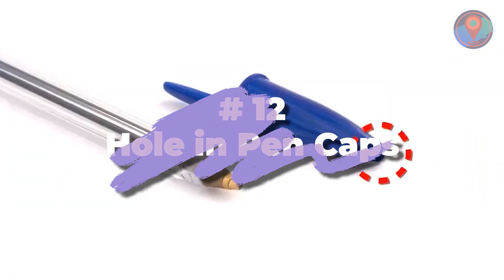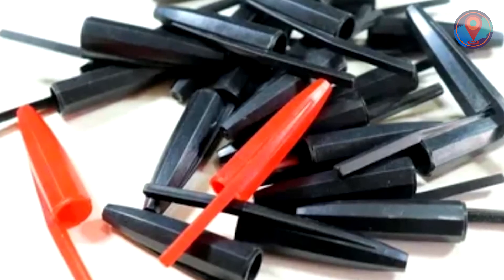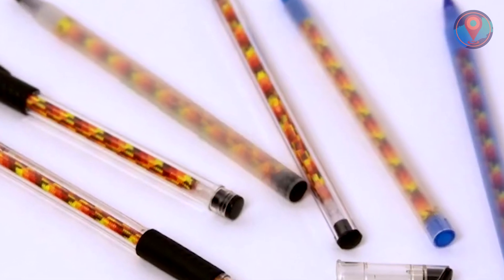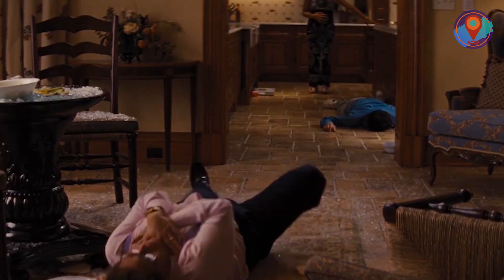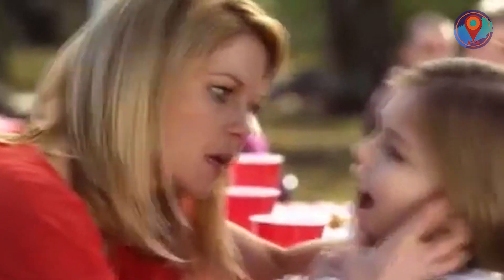Number 12: Hole in Pen Caps. The hole on the cap of your ballpoint pen can save your life, especially if you're the type of person who loves to stress chew. That seemingly irrelevant hole reduces the risk of death by choking, as it can increase airflow and make it possible for people to breathe even with the cap lodged down their throats. So next time you put that pen in your mouth, maybe check if there's a hole in its cap — just to be sure.